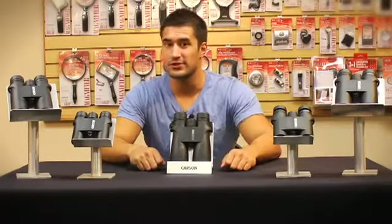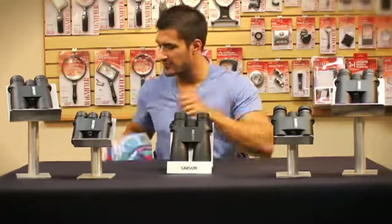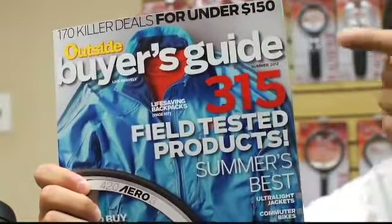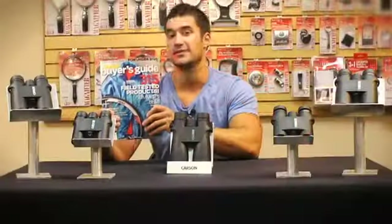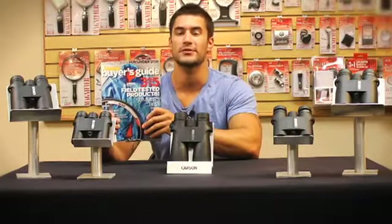These binoculars have been getting such great reviews. They've even been selected to be an Outside Buyer's Guide gear of the year issue as one of the top-ranked binoculars. They talk about how sleek and versatile these binoculars really are.